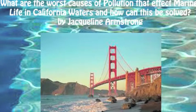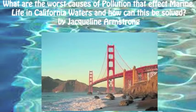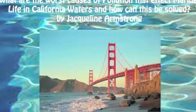The question on everyone's minds is: what are the worst causes of pollution that affect marine life in California, and how can this be solved?